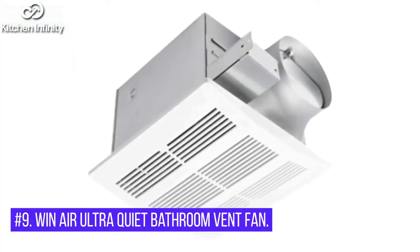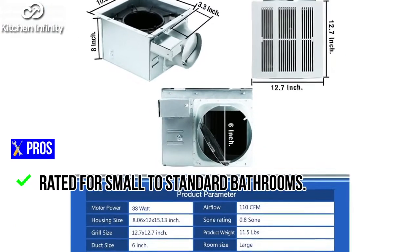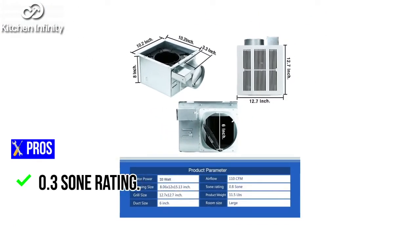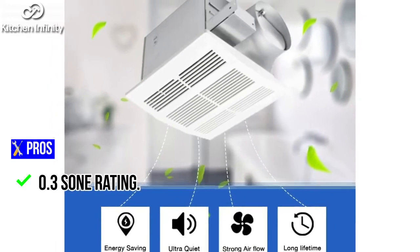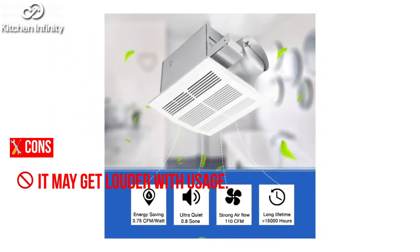9. WinAir Ultra Quiet Bathroom Vent Fan. Pros: Decent price. Rated for small to standard bathrooms. 0.3 sone rating. Cons: Not a name brand. It may get louder with usage.